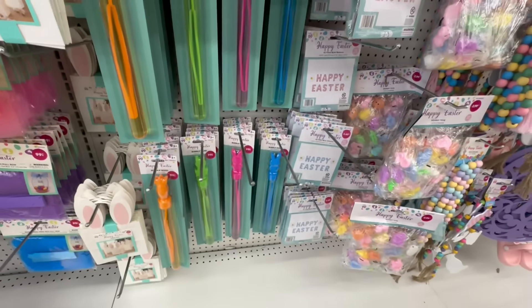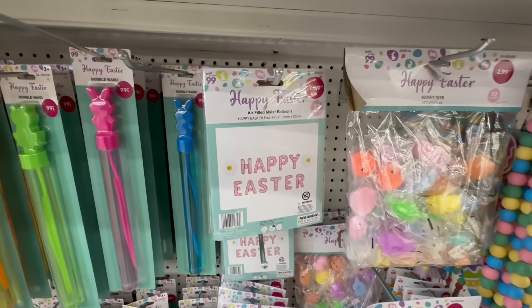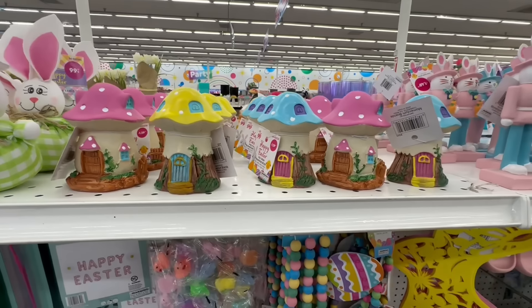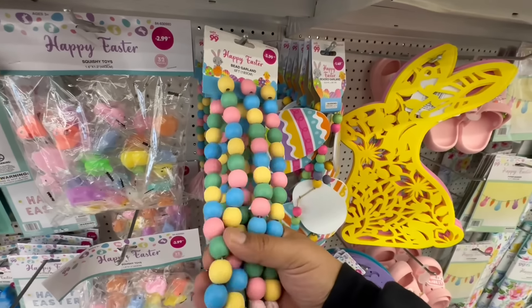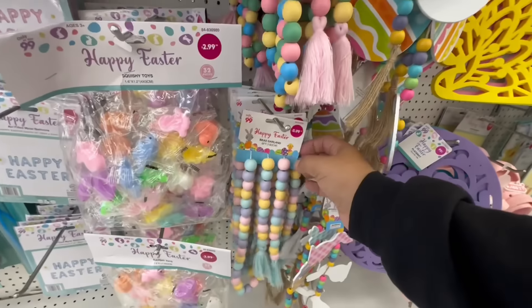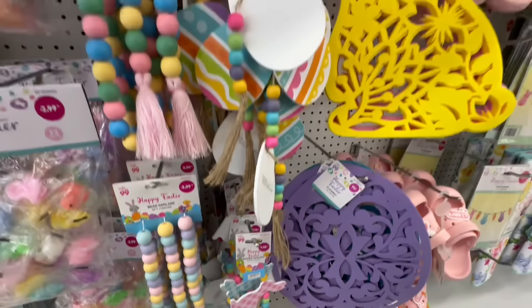Look at these little wands for 99 cents and little balloons for $1.49 — they spell out 'Happy Easter.' Cute little bunnies for 99 cents — love those! Then we have little mushroom houses for $1.29, more squishy toys, and look at these beaded items for $3.99 — heavy duty beads that are literally Hobby Lobby dupes. I love when the 99 gives us high-end dupes so you can get the same experience for a fraction of the price.